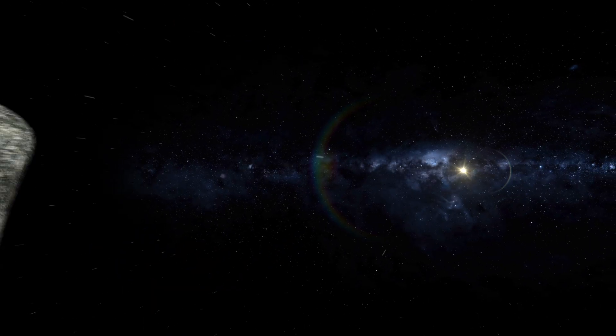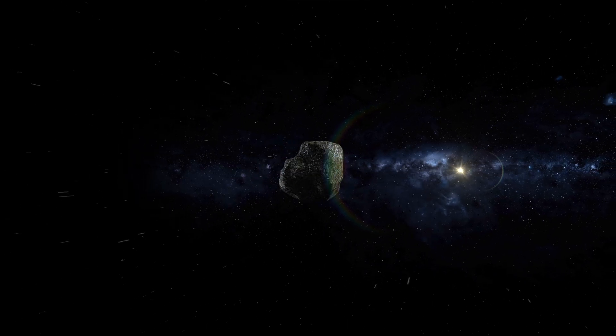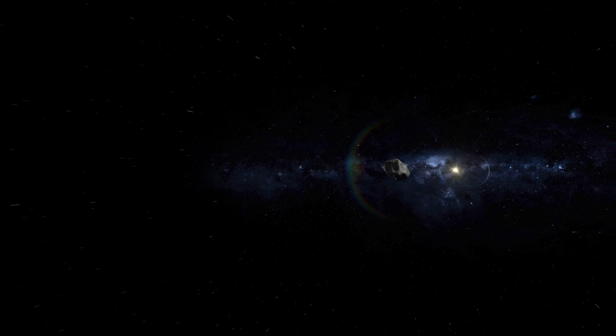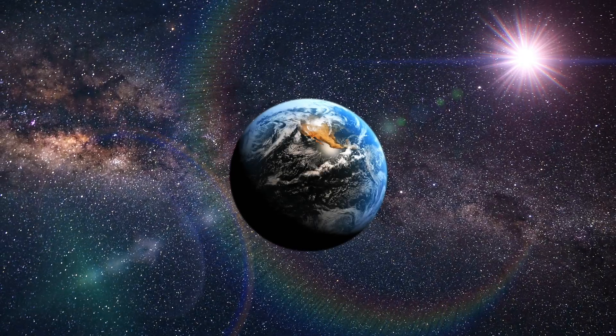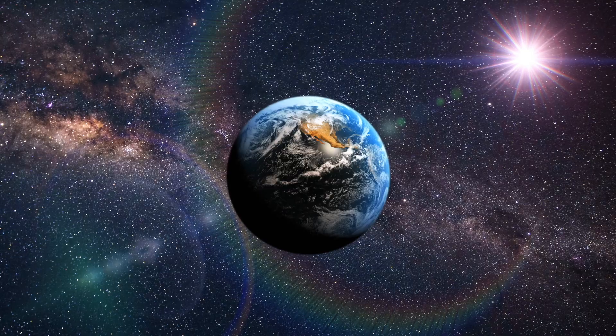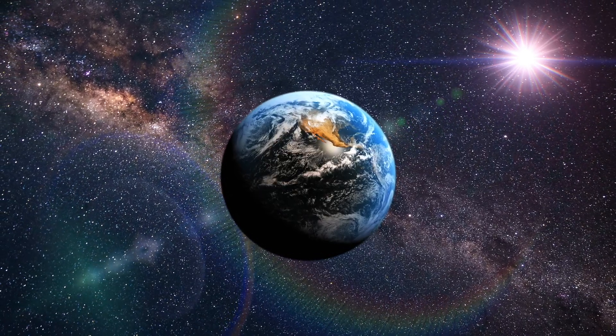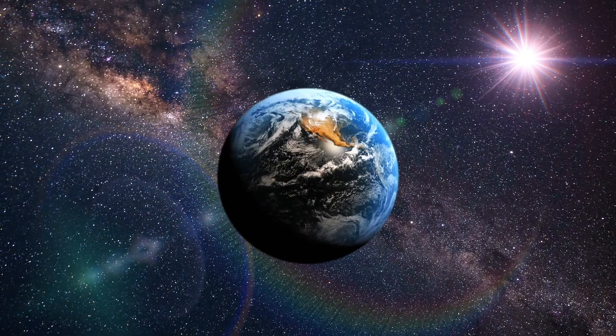All meteor showers are a result of tiny fragments of either a comet or an asteroid that left behind dust and debris. When this enters the Earth's atmosphere it creates streaks of light because this dust is burning up in the atmosphere due to the intense friction that's happening.